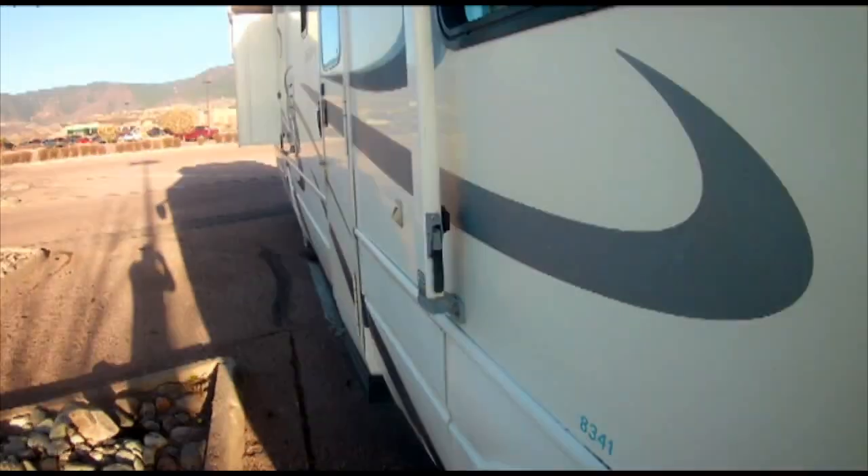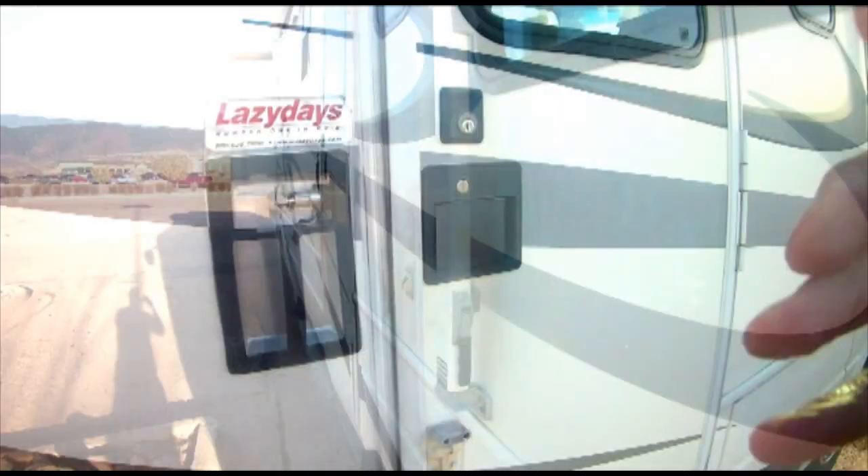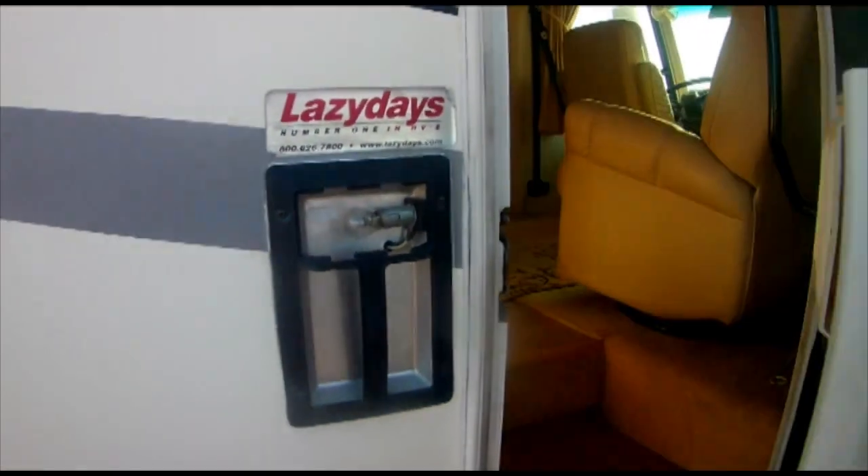It will sleep 6 comfortably. The master bedroom bed has firm and soft controls for comfortable sleeping.